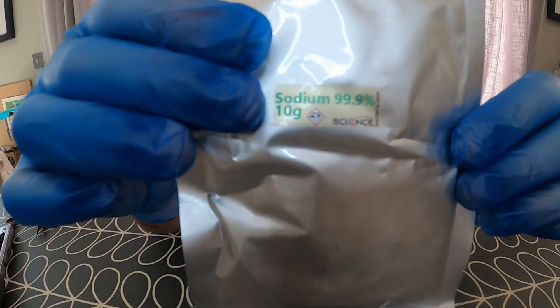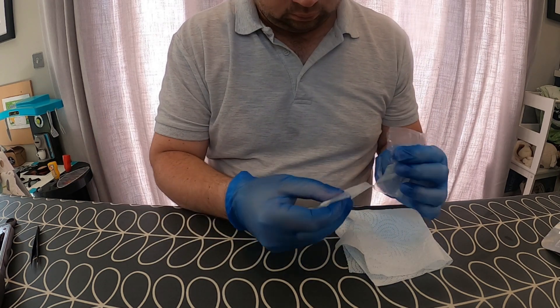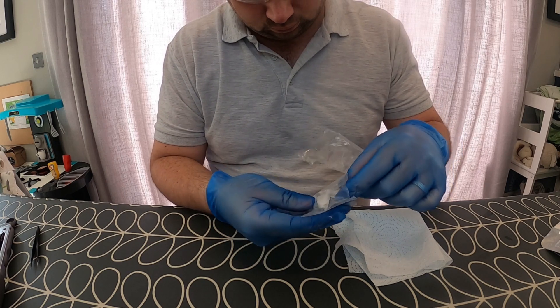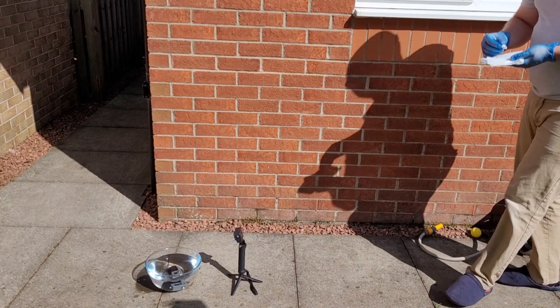Now that I've looked at the lithium, I'm going to move on to the sodium. My sodium is tightly sealed within two packets, and again is coated in oil to protect it from air and water. I'm going to take out a piece of sodium roughly equal in size to the amount of lithium that I used, take the sodium outside, drop it into the bowl of water, and watch what happens.